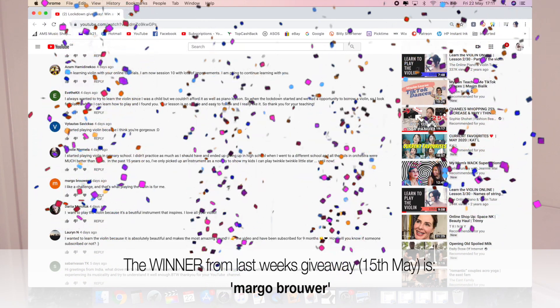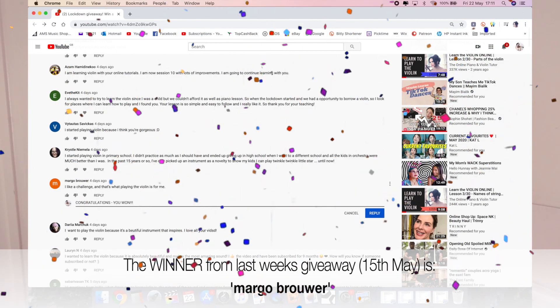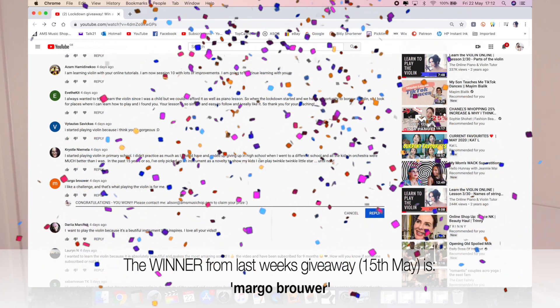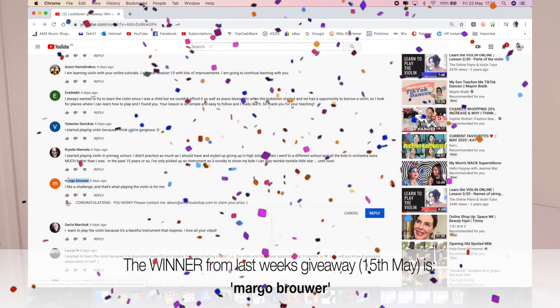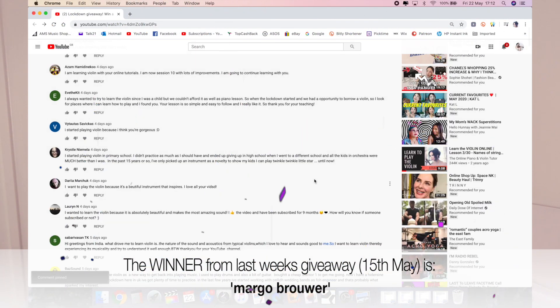The winner for each giveaway will be picked at random and will be announced in the following Friday's video, so don't forget to check out next Friday's video to see if you are the winner of this week's competition. This giveaway is open to absolutely anyone anywhere in the whole entire world because you're going to be winning a downloadable music book.